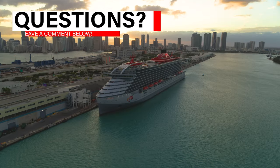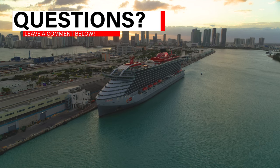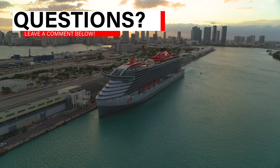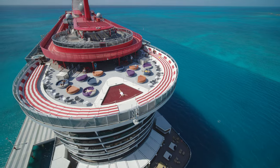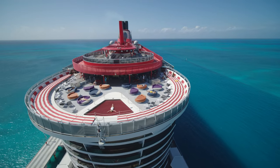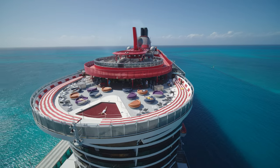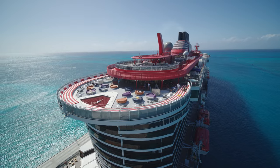As always, if you have any questions about Virgin Voyages or just cruising in general, please leave them in the comment section below and we'll be happy to answer them. Like we do with all our ship tours, we're going to start at the very top of the ship and then work our way deck by deck exploring every square inch. So let's start this Virgin Voyages Scarlet Lady ship tour all the way at the top on deck 17.